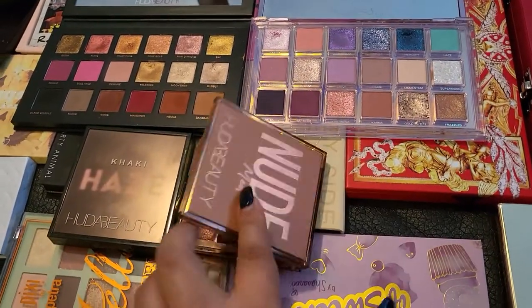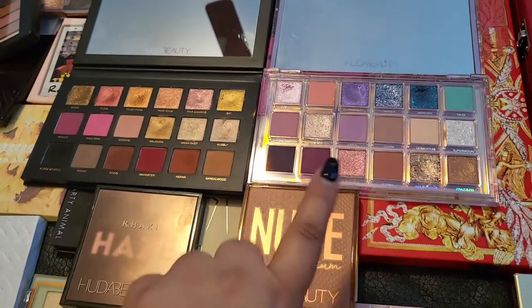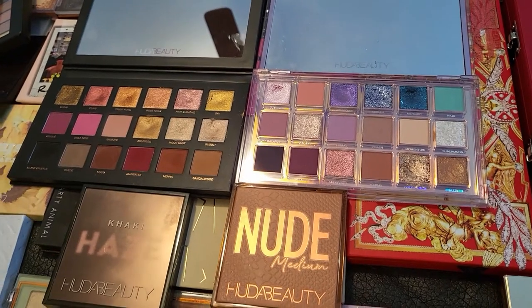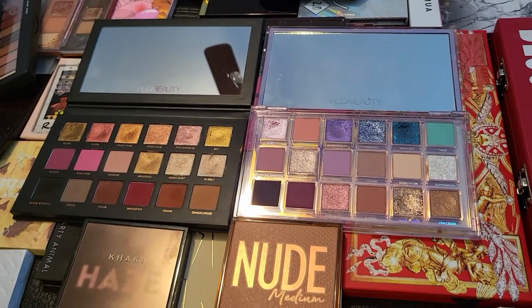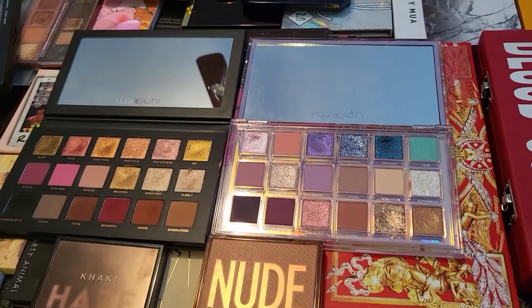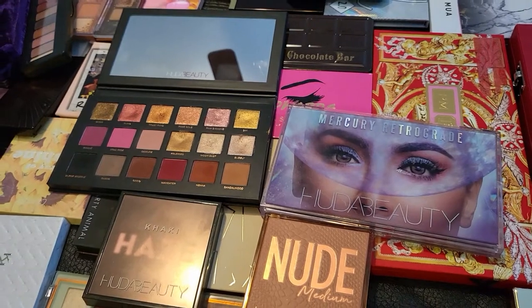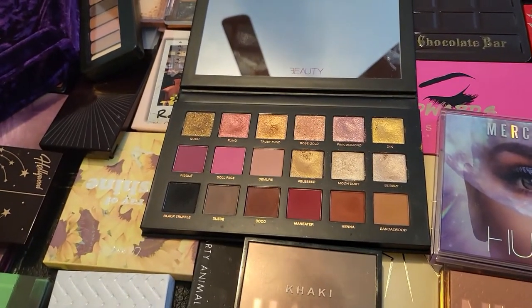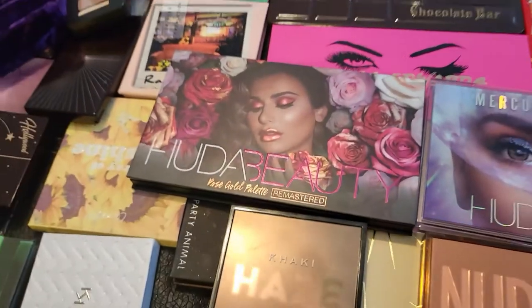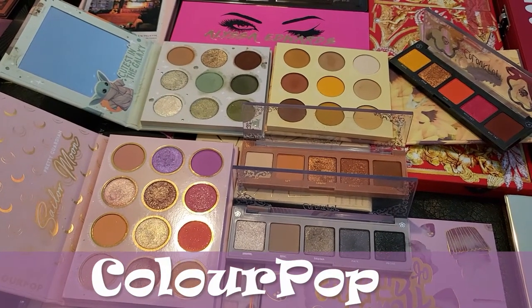This one is the Khaki Haze, which is one of my favorites from her. Next is the Nude Medium, which is really pretty but I've played with it multiple times and it never looks quite right — I'm missing intensity because the shades are very pastel-y and the darker ones don't blend as well. This one is the Mercury Retrograde — very pretty but doesn't work as well for my medium skin tone. And this one I absolutely love: the Huda Beauty Rose Gold Palette Remastered.